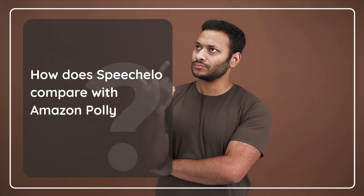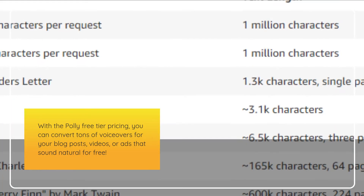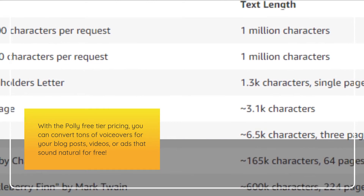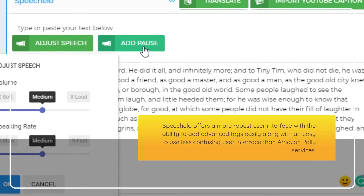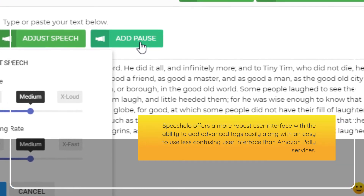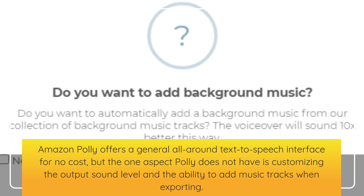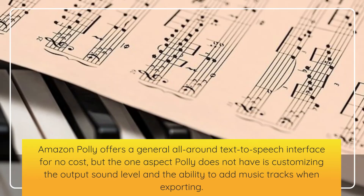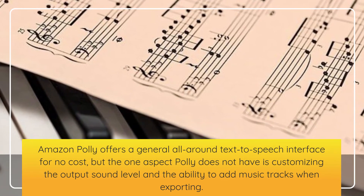How does Speechalo compare with Amazon Poly? With the Poly free tier pricing, you can convert tons of voiceovers for your blog posts, videos, or ads that sound natural for free. Speechalo offers a more robust user interface with the ability to add advanced tags easily, along with an easy-to-use, less confusing user interface than Amazon Poly. Amazon Poly offers a general all-around text-to-speech interface for no cost, but the one aspect Poly does not have is customizing the output sound level and the ability to add music tracks when exporting.